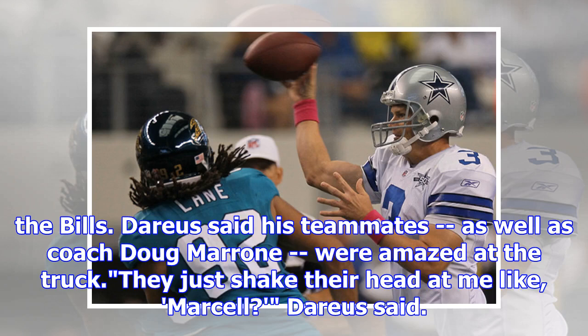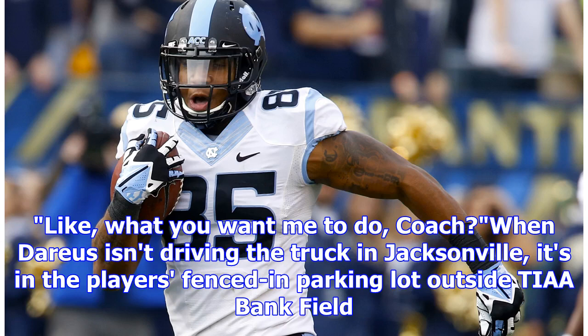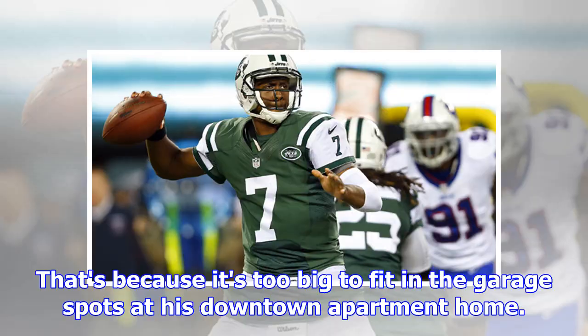They just shake their head at me like, Marcel? Darius said — like, what you want me to do, coach? When Darius isn't driving the truck in Jacksonville, it's in the players' fenced-in parking lot outside Tyre Bankfield, because it's too big to fit in the garage spots at his downtown apartment.